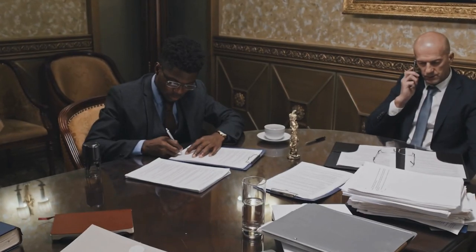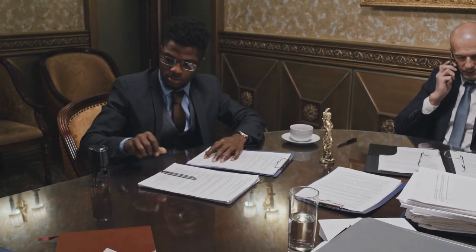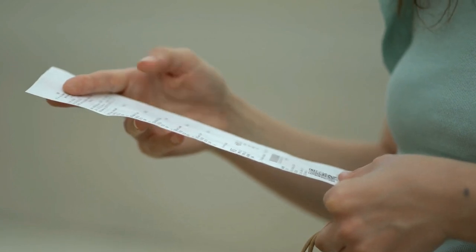First, let's talk about the provisional patent application. Filing a provisional patent allows you to delay the expenses associated with the examination. After you file a provisional patent application, you'll receive a serial number and a filing receipt. But beyond that, nothing else happens. Your idea won't be reviewed or examined to see if it's worthy of a patent.